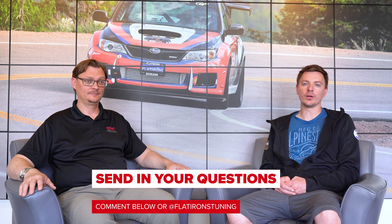Well, thanks everybody for checking out the question of the week this week. Hopefully that was helpful. Remember, you can submit your questions in the comments below or on Instagram. Thanks very much for watching, and thanks for your support as always. Until next time, stay tuned with Flatiron's. Bye.